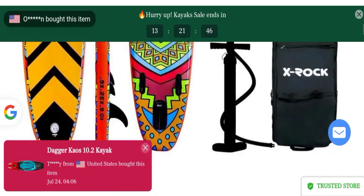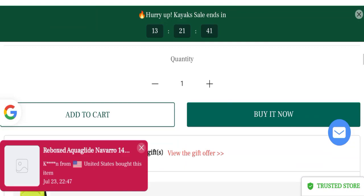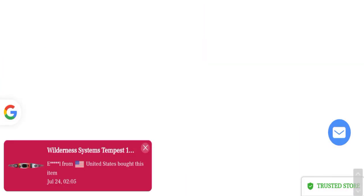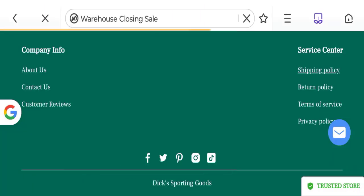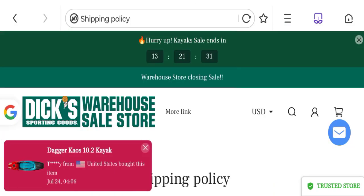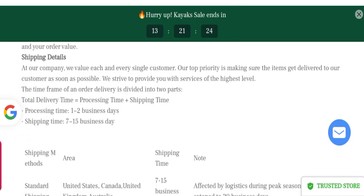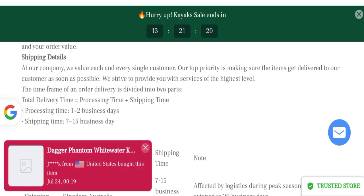The product pages mention a full description with discounted price, and you can choose quantity. For shipping information, click to the shipping policy section, which mentions order processing time of 1 to 2 business days and order shipping time of 7 to 15 business days.